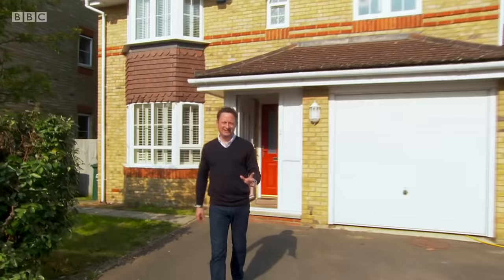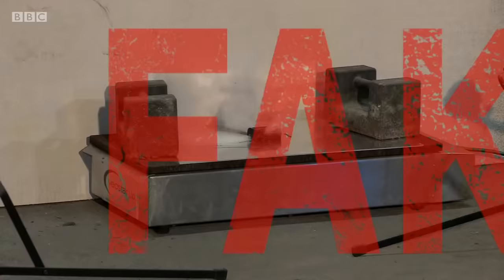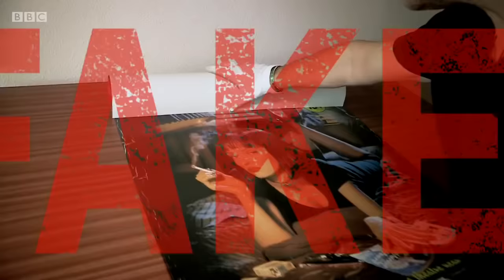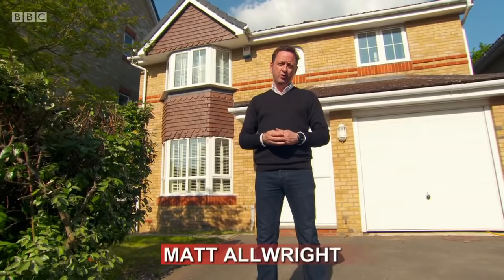Welcome to a world where nothing is as it seems. Welcome to Fake Britain. Here at the Fake Britain house, we'll reveal the fakes that are flooding the market, conning people like you and me and making money for the criminals. We'll investigate the fraudsters who are selling us something that isn't real and could be dangerous, and we'll help you avoid falling for a fake.